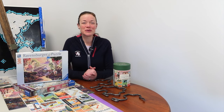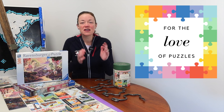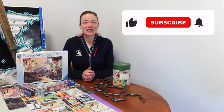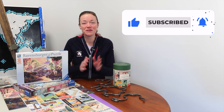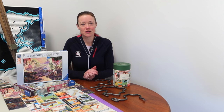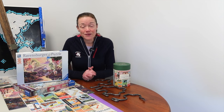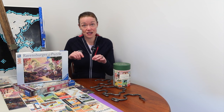Hi everyone, I'm Donna Louise and welcome to my YouTube channel, For the Love of Puzzles. Today I have another speed puzzling compilation video for you. I'm practicing to go to the World Jigsaw Puzzle Championships in Spain this September. I'm mostly concentrating on Ravensburger brand jigsaw puzzles as they're the main sponsor and the brand we will be doing at the competition. I've done four jigsaw puzzles in this video.